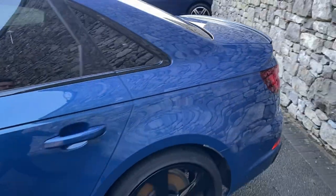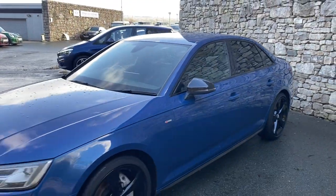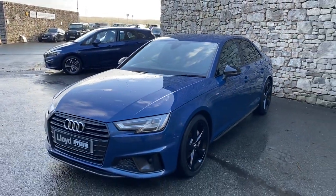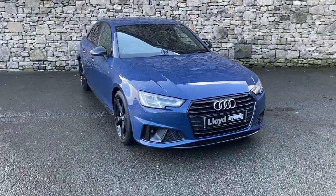If this car interests you and it's something you'd like to look at further, please do not hesitate to contact us. Our number here at South Lakes is 015395 34007. Cheers, bye bye.